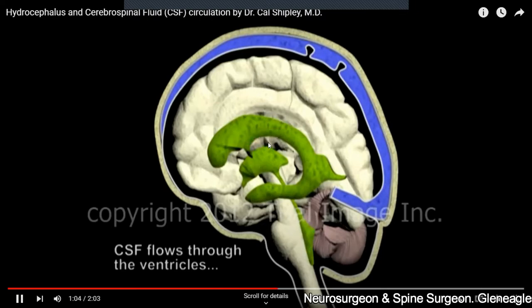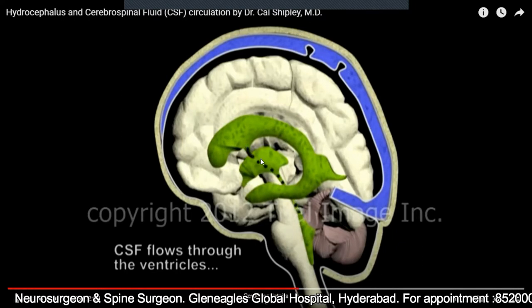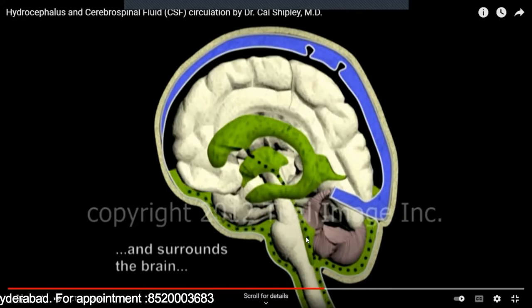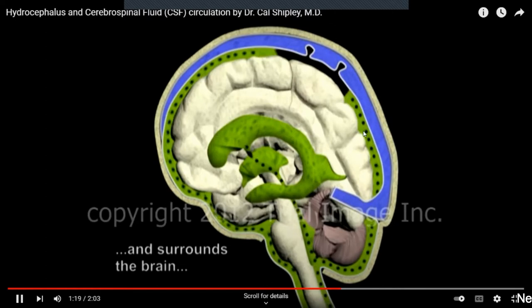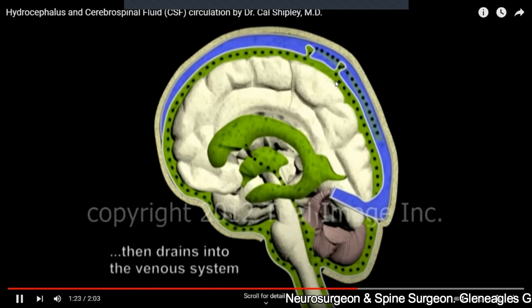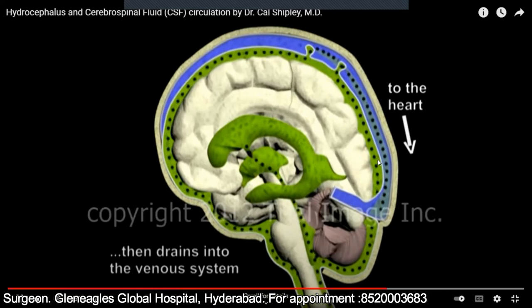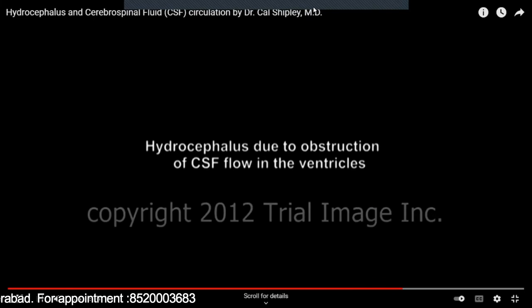The CSF is produced in the lateral ventricles, flows to the third ventricle, then to the fourth ventricle, and then over the surface of the brain, where it provides lubrication and protection. From the surface of the brain it goes into the venous system and then into the heart. This process of production, circulation, and absorption of CSF back into the blood is a continuous process.